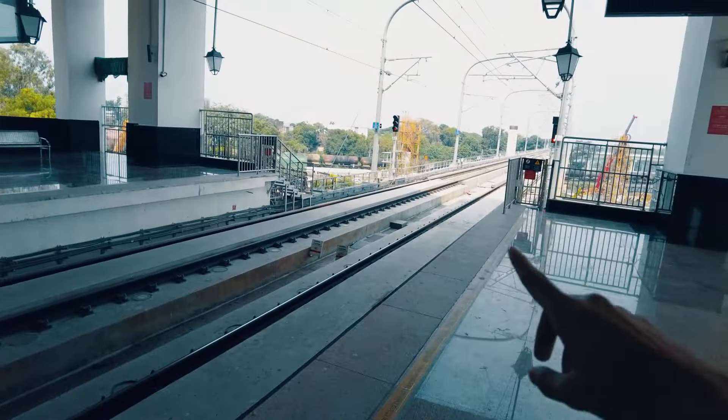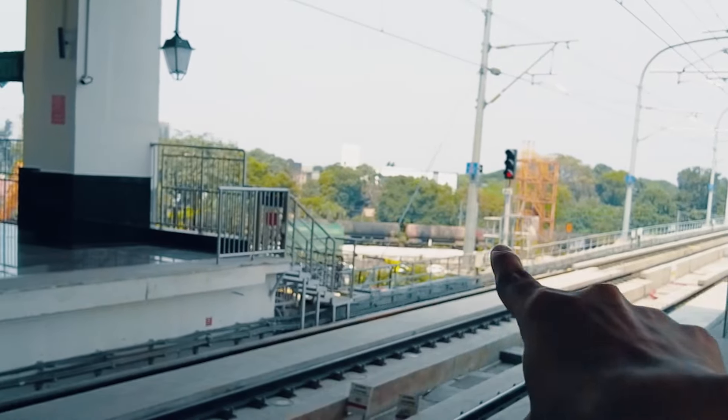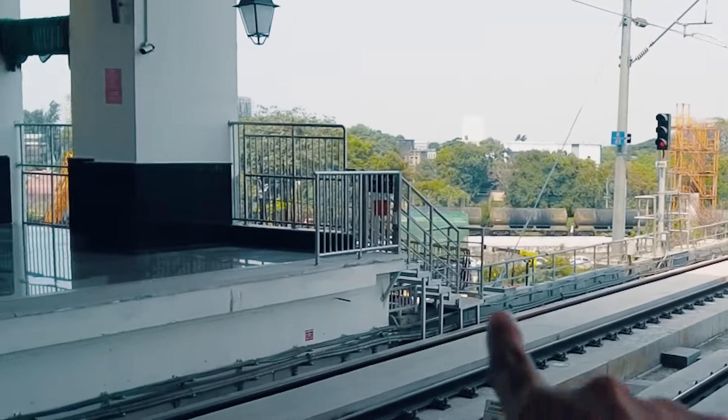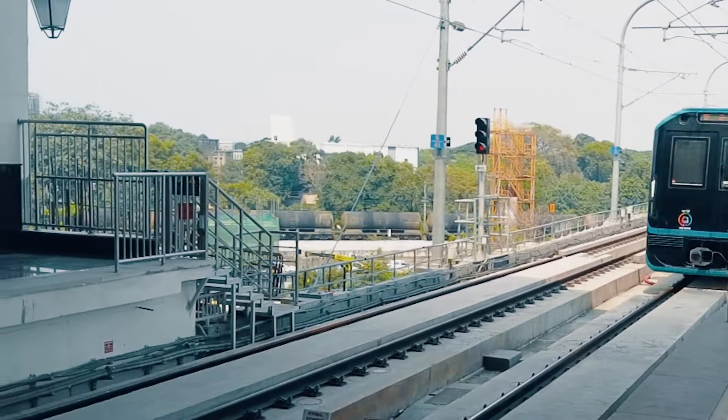Understanding how a metro is built is pretty interesting and it's not an easy task. For example, in this metro station, the structure was above ground and below is an existing train station. So this overbridge had to be built without disrupting the train service below. The amount of effort that goes into building a metro is incredible.